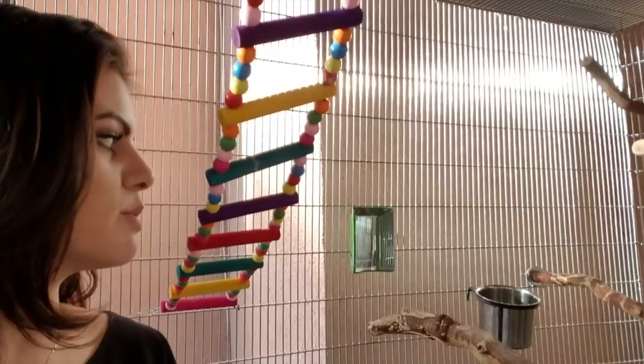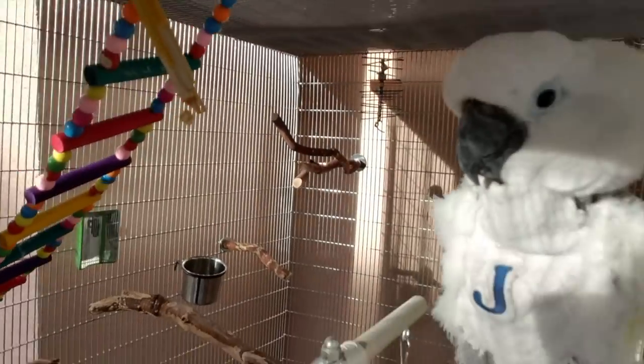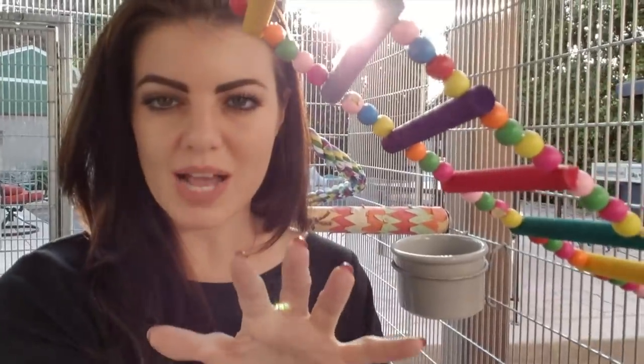Tip number one: make sure each bird has its own station. Even if you have just one bird — which is how it should be; don't put multiple birds in one cage unless they are bonded — you want to make sure they have a station: food, perch, toy. We took care to make sure there was some form of a toy next to every station. We didn't always know who would be obsessed with which section.